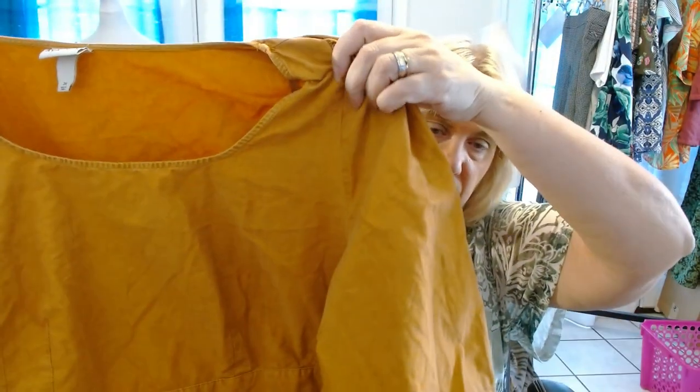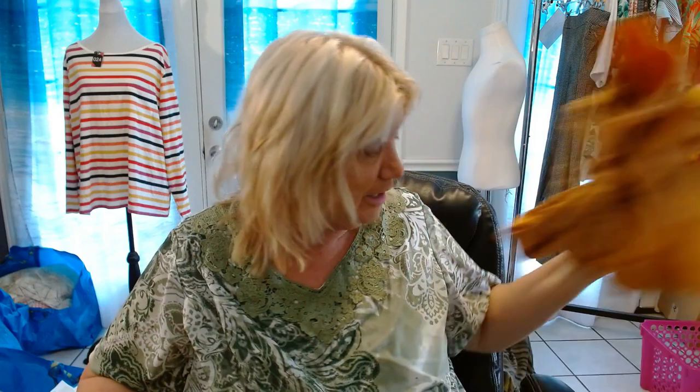The next one is by Ava and Viv. This is a 2X dress. This is not a color that I would normally wear, but you would be really surprised — it has puff sleeves, a sash, and a ruffle. The color to me is really gross, but there are a lot of people that have different views on colors to wear. What's one person's trash is another person's treasure, right?